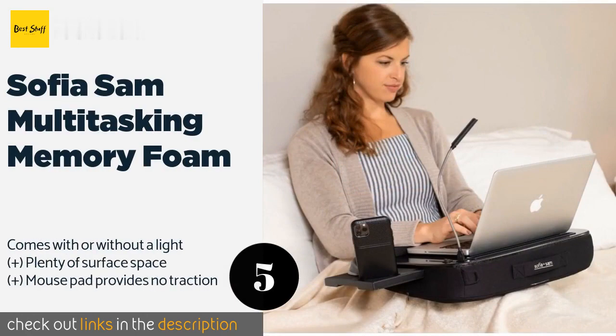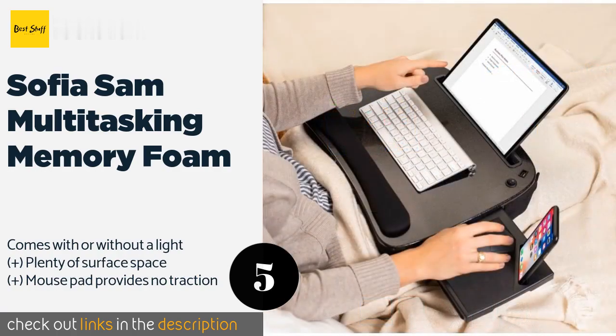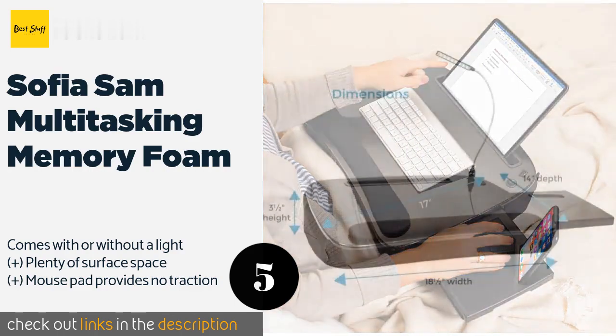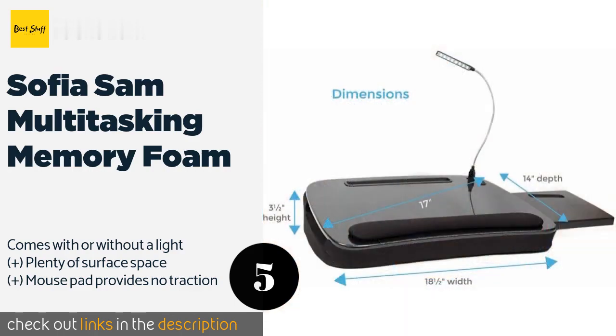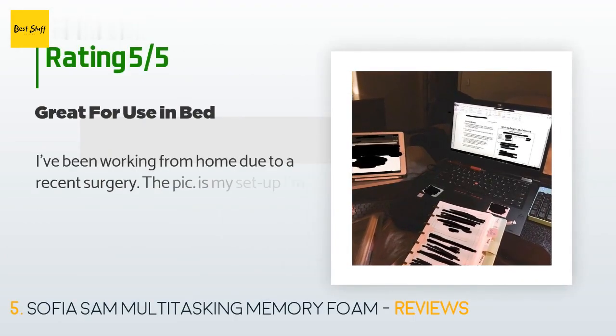Number five is the Sophia & Sam Multitasking Memory Foam lap desk, packed with features including a nine-inch wide slot that holds tablets at the perfect viewing angle, a slide-out mouse pad, and a smartphone slot for devices three and a half inches wide or smaller.